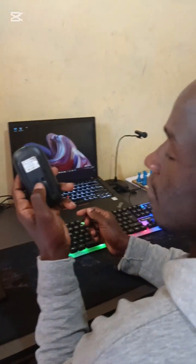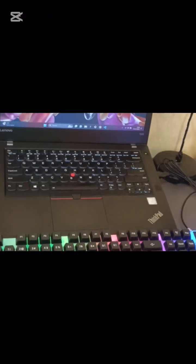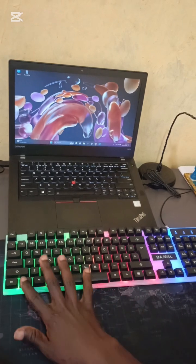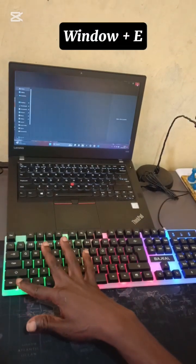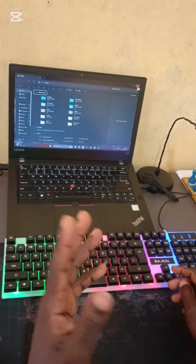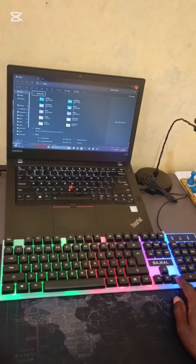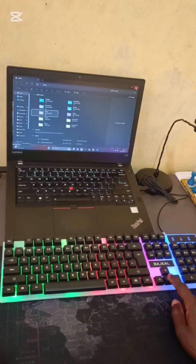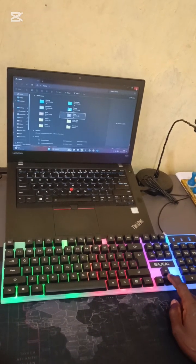My mouse is off now, so we're going to work with keyboard only. First, we have to open the file explorer, so we press Windows + E. As you can see, the file explorer has opened. Now I'll navigate to a folder using the up, down, left, and right arrow keys.